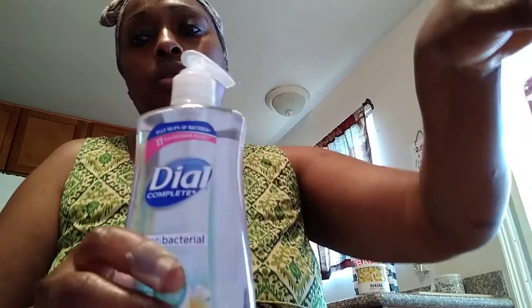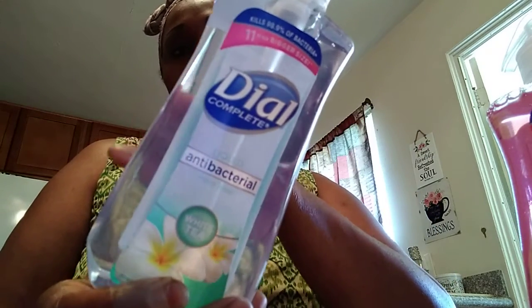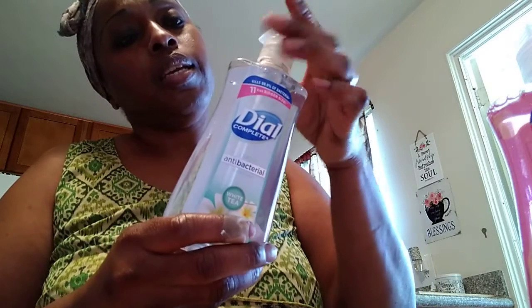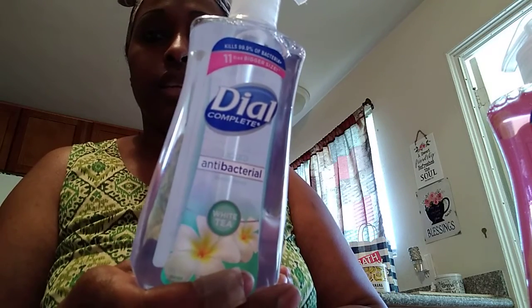That's the Bath and Body Works use-it-up portion. Now moving on to the Walmart haul — I'll run through this quickly so the video doesn't get too long. The first two things I bought were hand soaps. This is the White Tea by Dial. I wasn't able to get the Bath and Body Works hand soaps from their recent sale, so I grabbed these from Walmart. Let me smell it — mmm, it smells just like tea to me. I was hoping to smell some florals, but all I get is the tea.